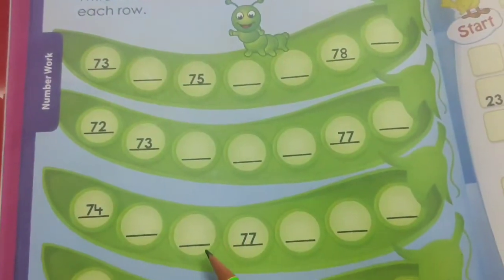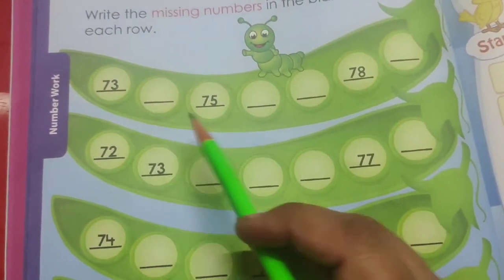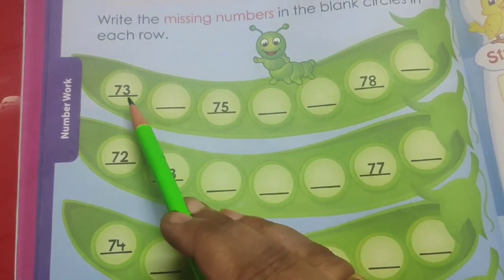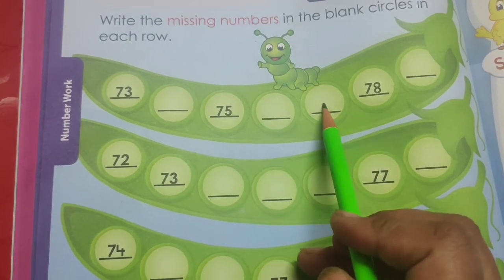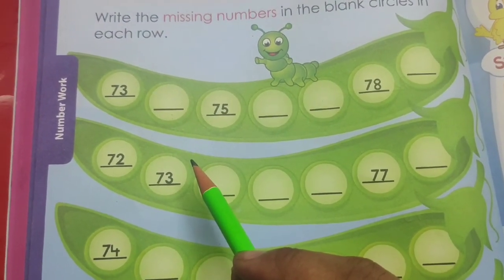So children, you have been given some rows on this page, and on each row there are some circles. In some circles there are numbers written and some circles are blank. So you have to write the missing numbers in the blank circles. For this we will do counting.